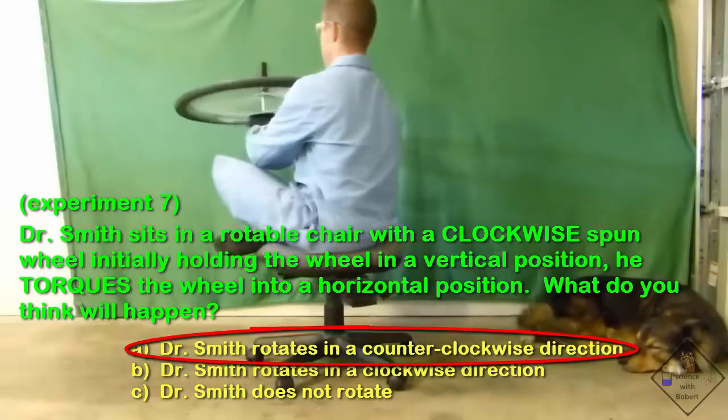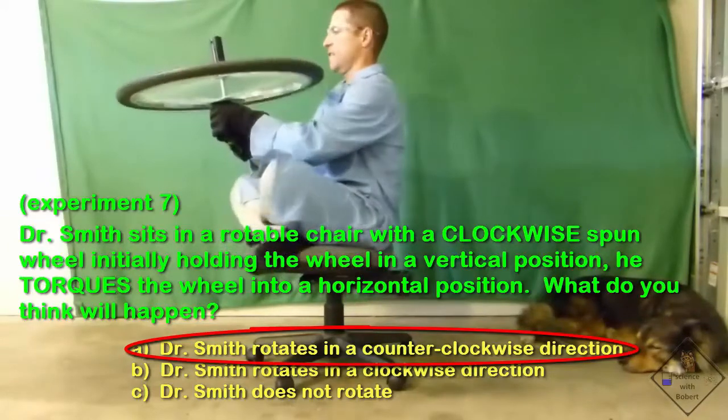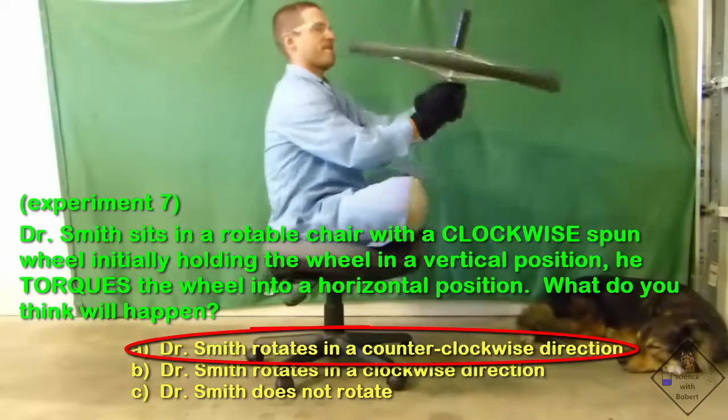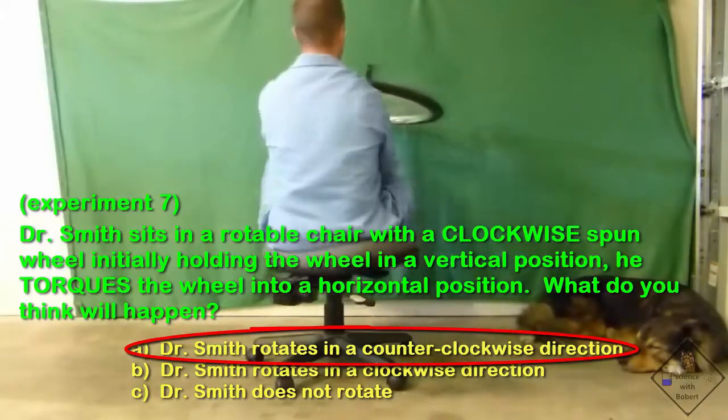Angular momentum and I may understand each other a little better, but that doesn't mean we're best friends. Angular momentum is not something that is easy to understand, but we don't have to completely understand it to have some fun with it.